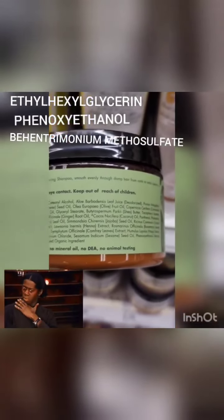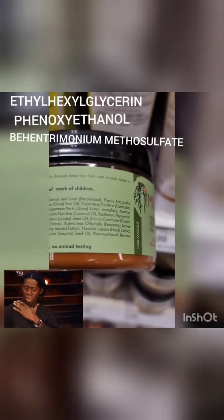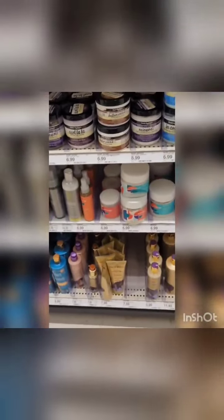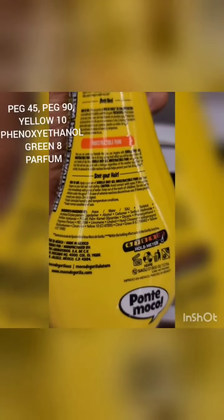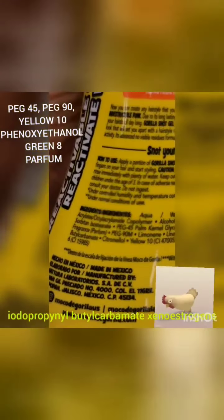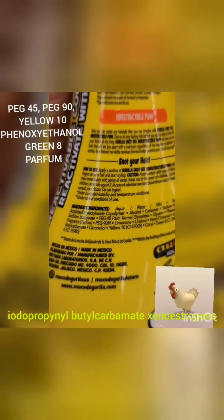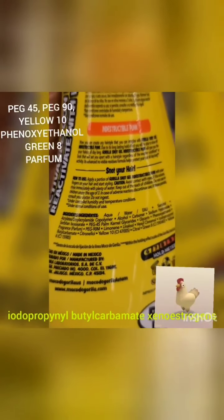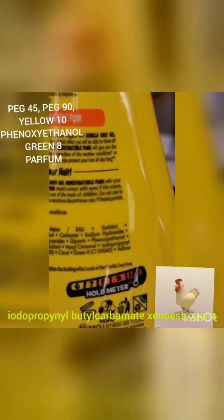These other brands have all types of names you've never pronounced. Look at that — phenoxyethanol, and the ethanol they all have in there. And don't even let me come over here — y'all see this? You need to go look up what Yellow 10 actually is. And anytime you see PEGs — PEG 90, PEG 45 — just know they're going to affect your body.